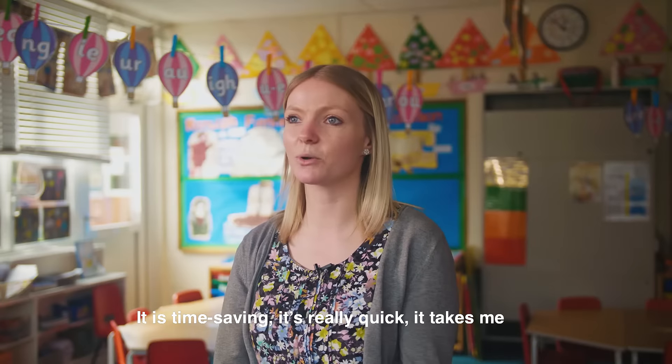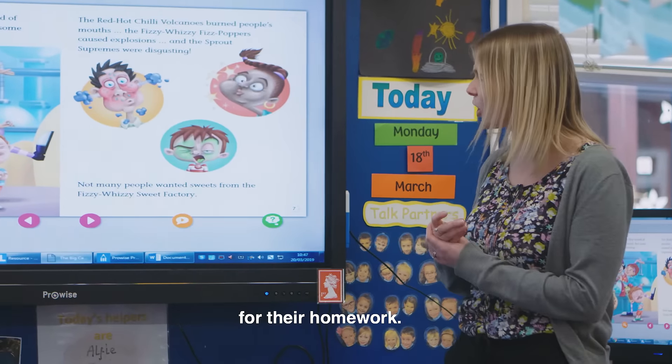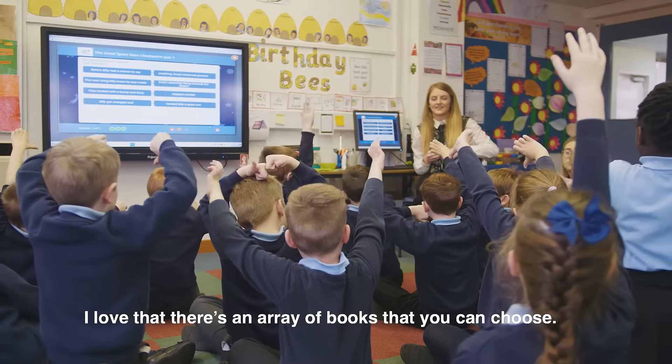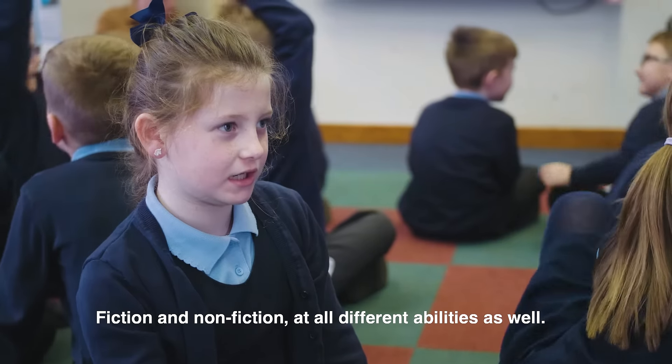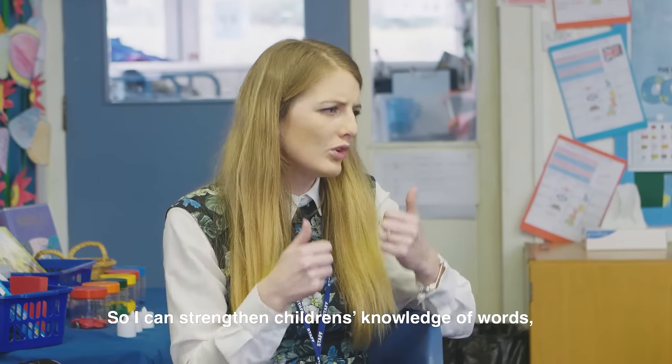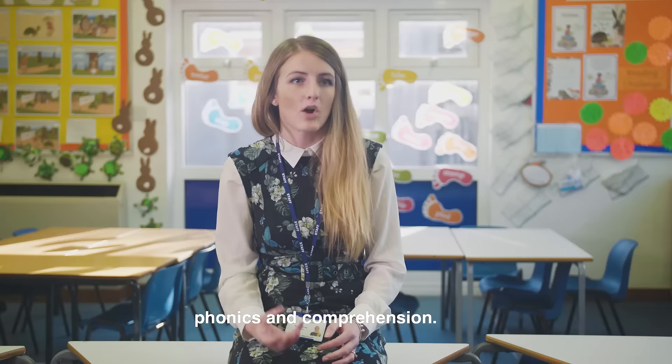It is time-saving, it's really quick — it takes me three or four minutes to assign them a book on the weekend for their homework. I love that there's an array of books that you can choose, fiction and nonfiction at all different abilities, so I can strengthen children's knowledge of words, phonics and comprehension.